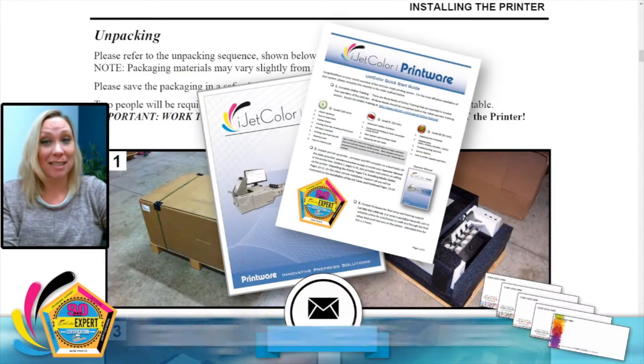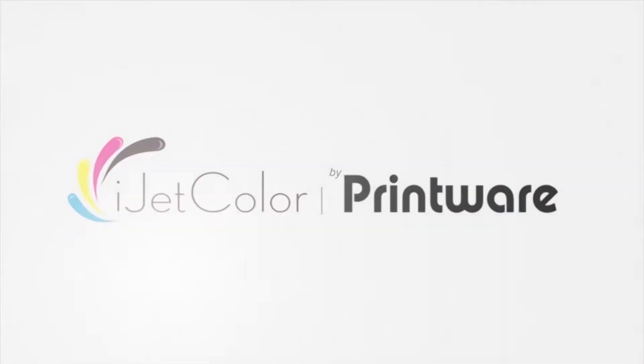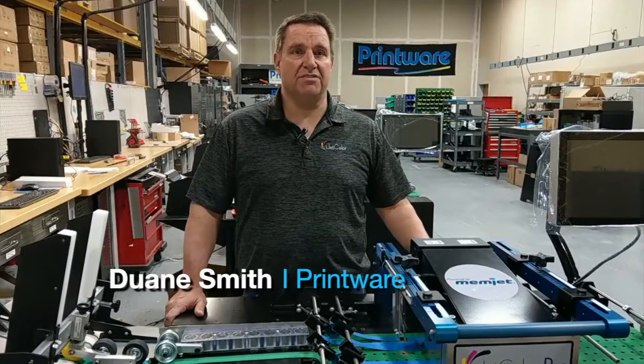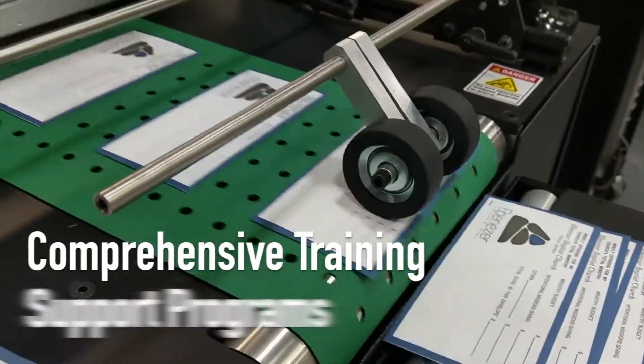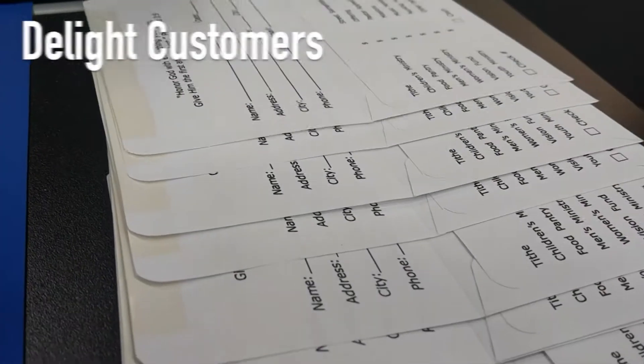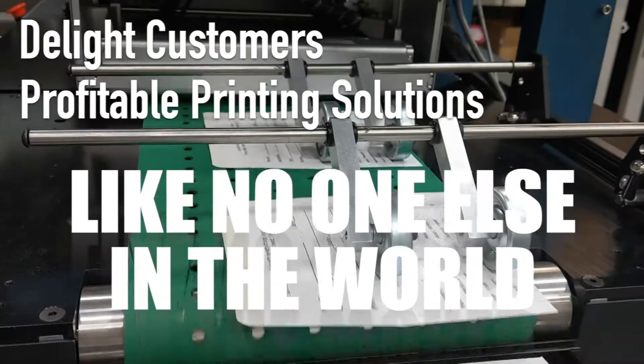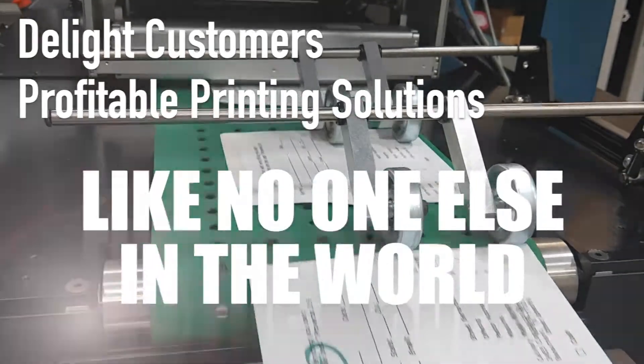Plus, we have training documents and videos available online anytime. As Director of Manufacturing and Service, I am proud to provide these comprehensive training and support programs for our iJetColor Pro. Our mission is to delight customers with profitable printing solutions like no one else in the world, and this is the best way we know how.